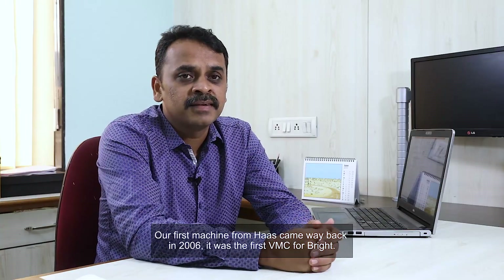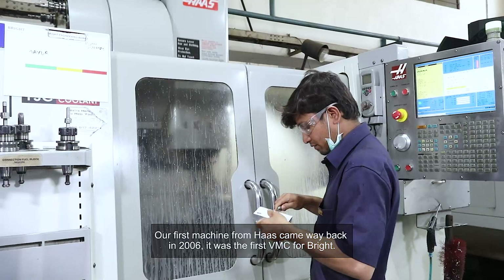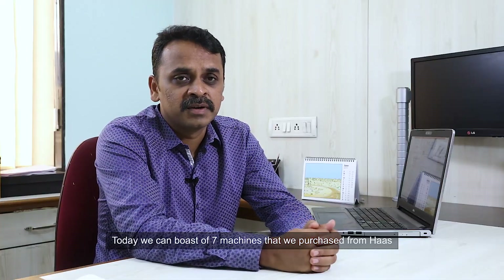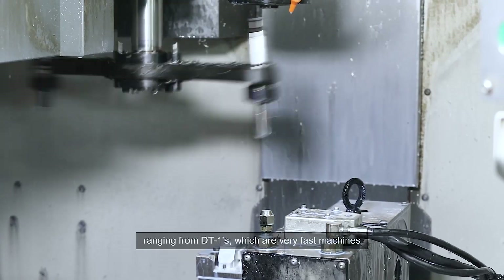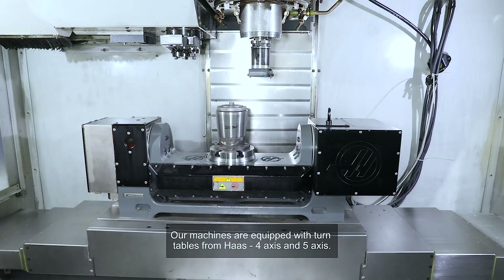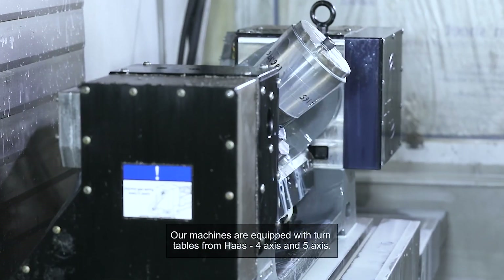Our first machine from Haas came way back in 2006 — it was the first VMC for Bright. Today, we can boast of seven machines purchased from Haas, ranging from DT1s, which are very fast machines, to the VF3s, which is the biggest machine that we have. Our machines are equipped with turntables from Haas, both 4-axis and 5-axis.